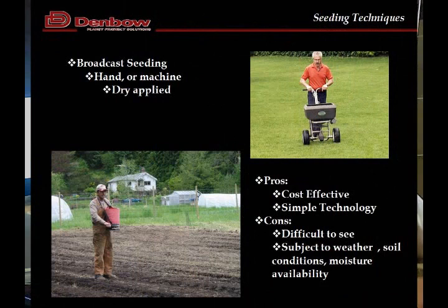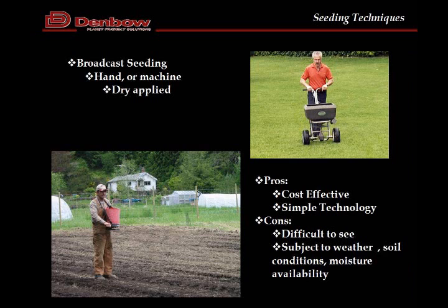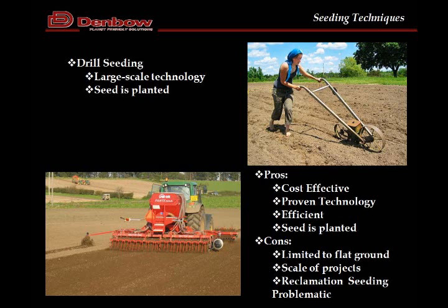We've all seen broadcast seeding — it's just broadcasting seed. It could be done with a handheld seeder, a push seeder, or even an implement seeder like an ATV seeder. It is the most cost-effective method of seeding. It's simple, so that's a pro, but the cons are it's difficult to see whether you have the right coverage. It's also subject to weather, soil conditions, and moisture. Broadcast seeding is used widely in forestry and for touch-ups, but it is kind of the lowest cost and most ineffective method.